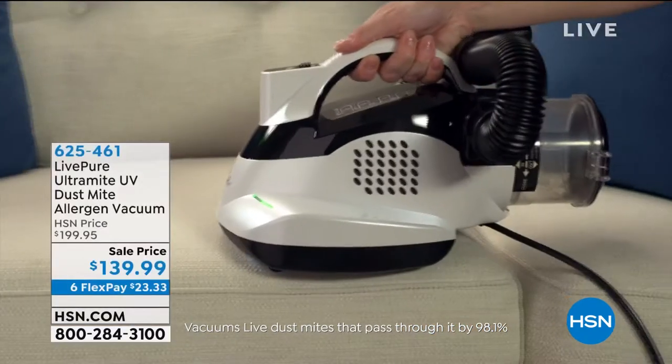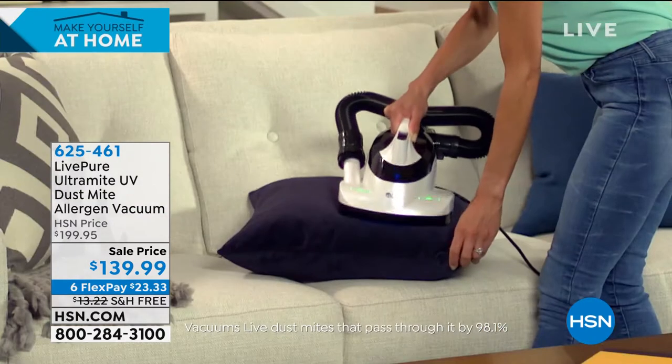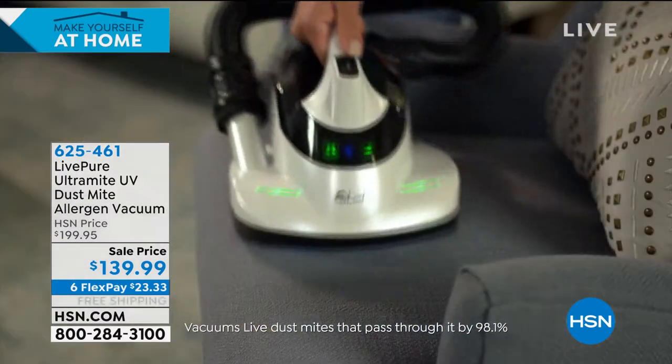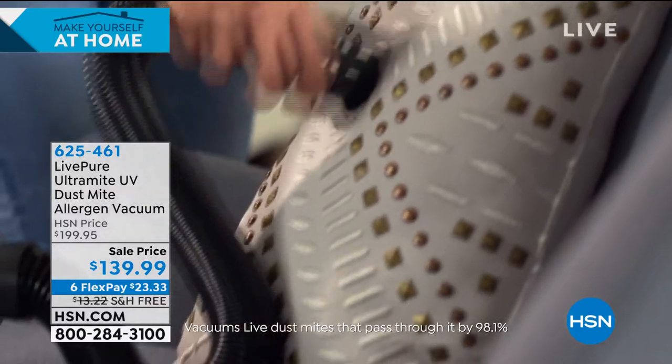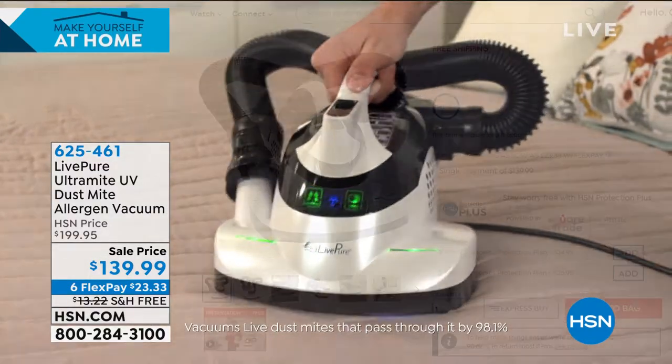Also coming up we have the Live Pure — a remarkable item. It has a very powerful 650-watt motor with powerful suction, and that very important UV light to kill and remove dust mites, staph, and E. coli. It also has an EPA germicidal rating, so it can kill viruses. Today this is the lowest price we've ever done: from $199.95 down to $139.95, with six flex pay and free shipping.